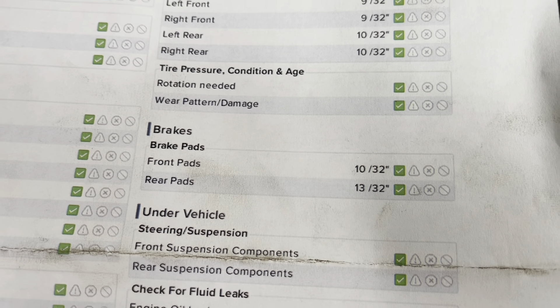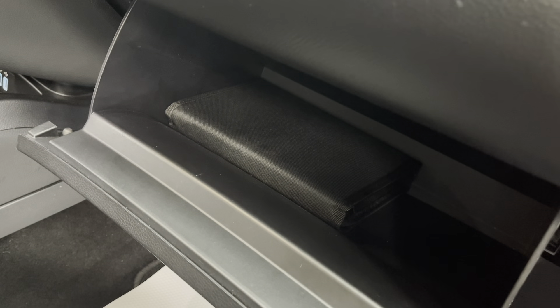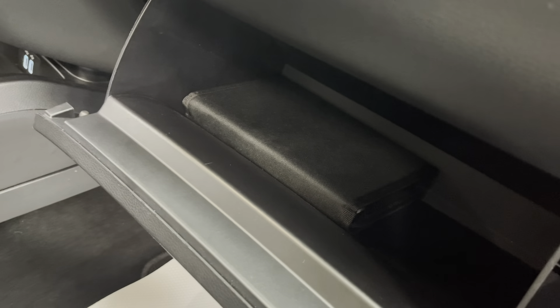Here on the inside of the mirrors of this pickup you do have a blind spot indicator that will light up if there's anybody in your blind spot, helping you to drive just a little bit safer. On the tops of all the windows you do have rain visors. All along the bottom of this cab you do have black running boards to help you get in and out with ease.